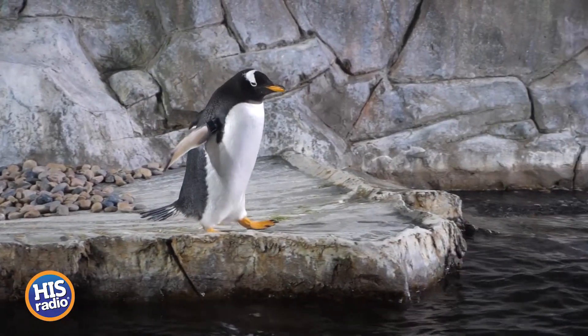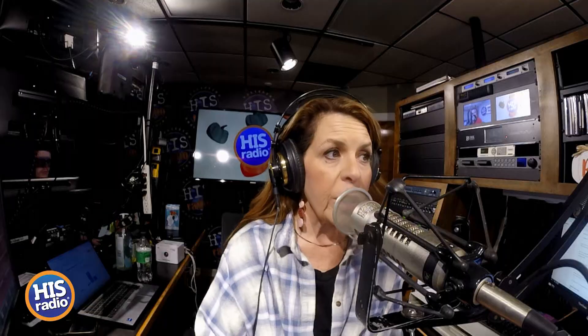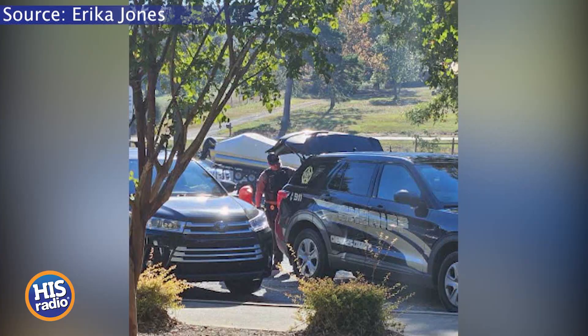An orange penguin? It was an orange penguin. They didn't know where it came from. Erica started looking around, investigating, trying to figure out what this thing was. She goes on her social media, she posts it, and somehow along the way finds out that it's an art piece.